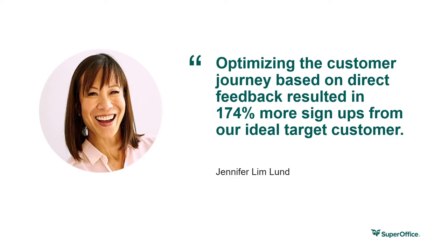Now imagine being able to scale these results across every phase of the journey. This simple interview process helped us understand our customers' needs better. And once you understand the needs of your customers in all phases of their lifecycle, you can meet and exceed their expectations at every phase of the customer journey.